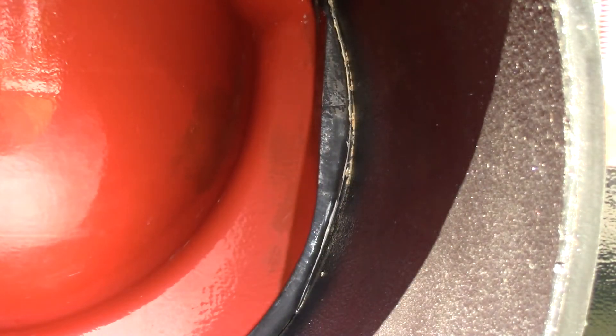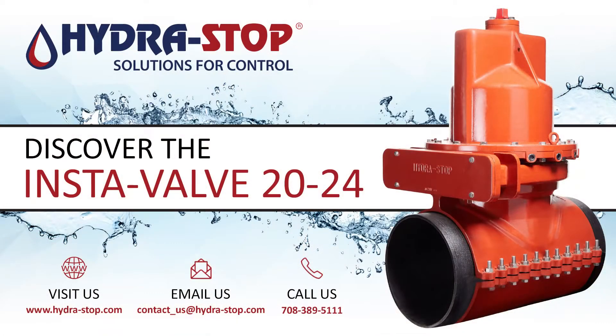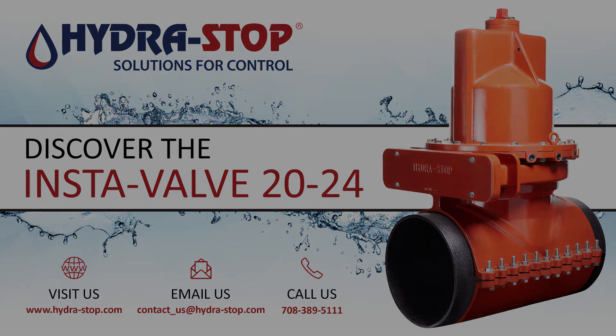For more information about the Instavalve 2024 and the rest of Hydrostop's solutions for control, visit Hydrostop.com or contact Inside Sales at 708-389-5111 or toll-free at 800-538-7867.